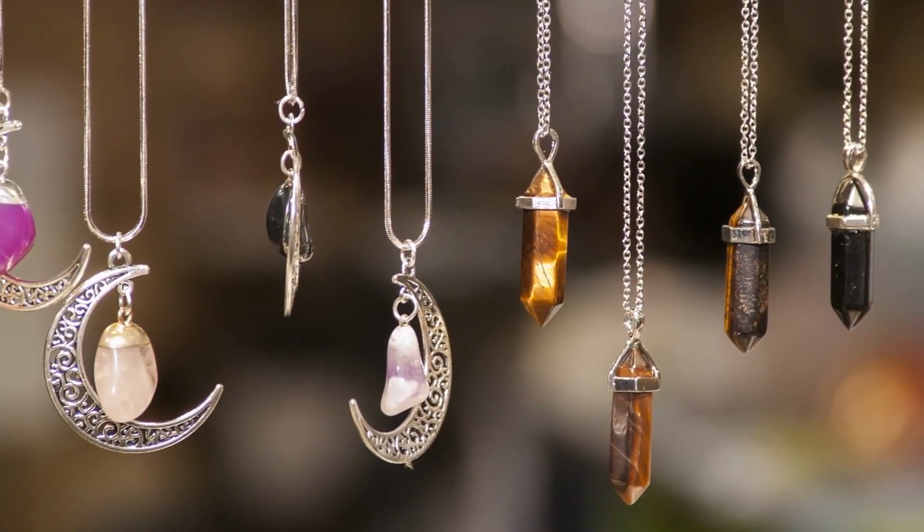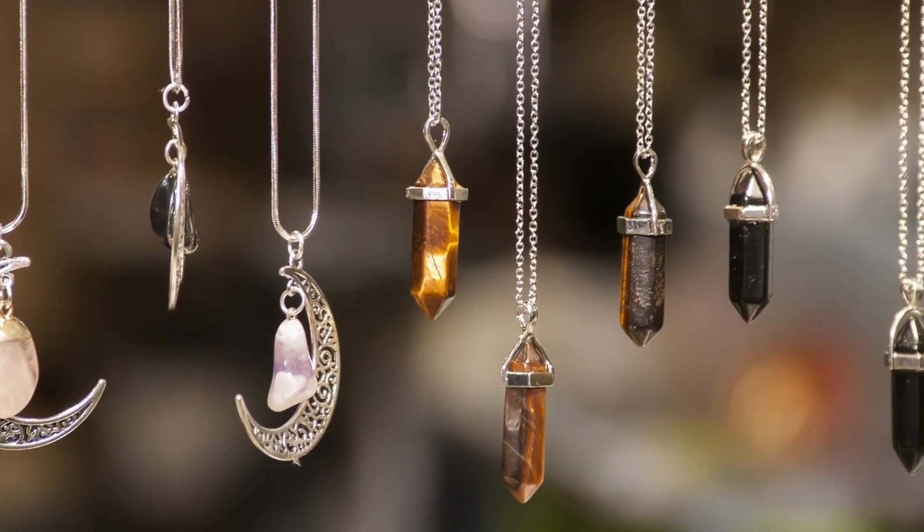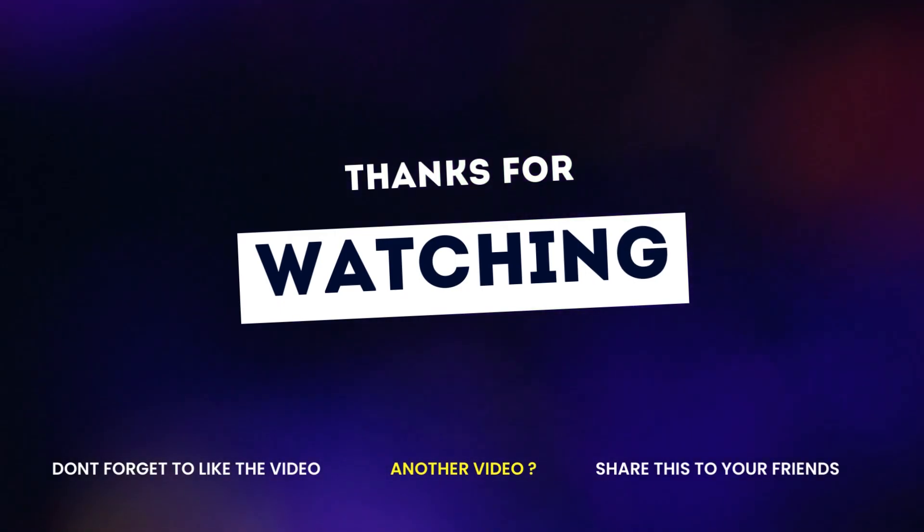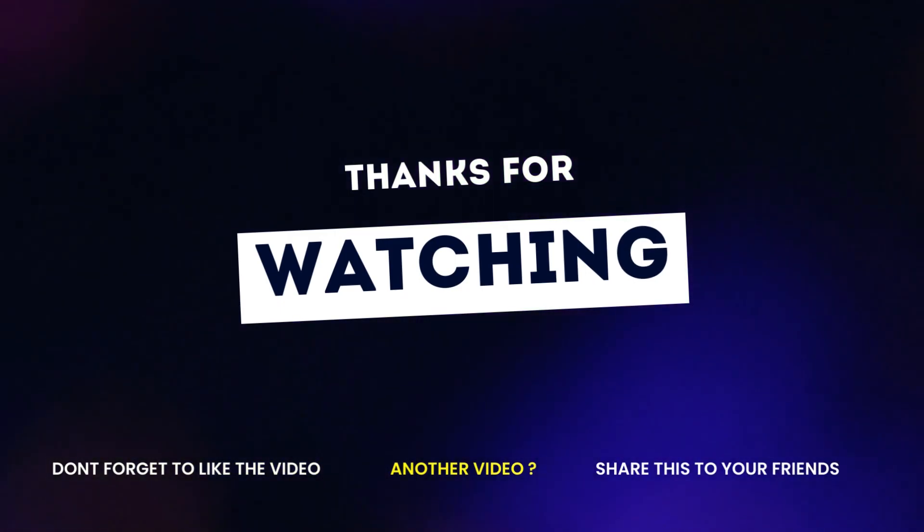Which birthstone resonates with you the most? Let us know in the comments below. Thank you for watching, and don't forget to subscribe to our channel for more astrology and gemstone content.